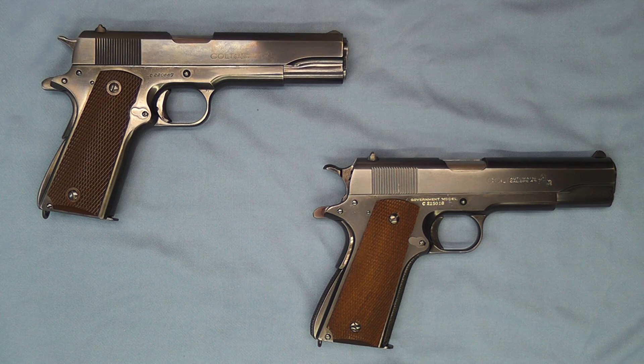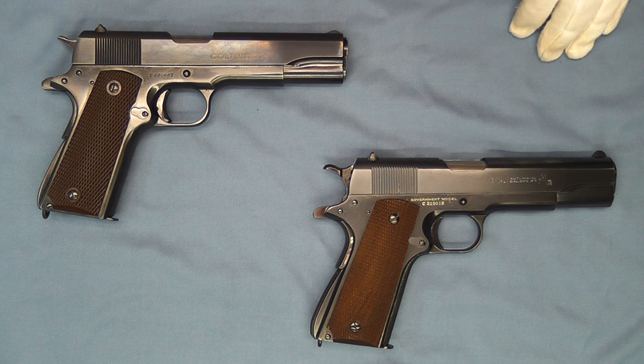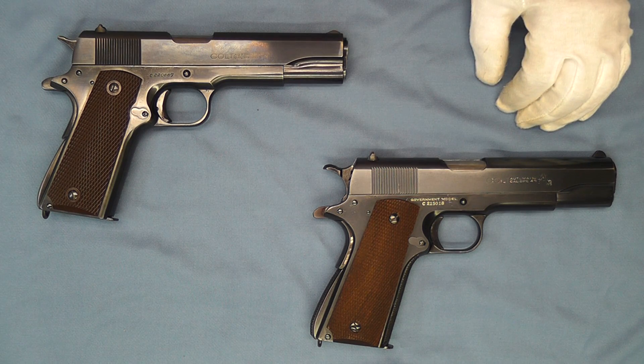When Colt started making their own slides again — ones that were not surplus — that recoil plate was gone due to the new manufacturing process. There were a lot of other little changes that occurred to the small parts on these pistols as time went on.